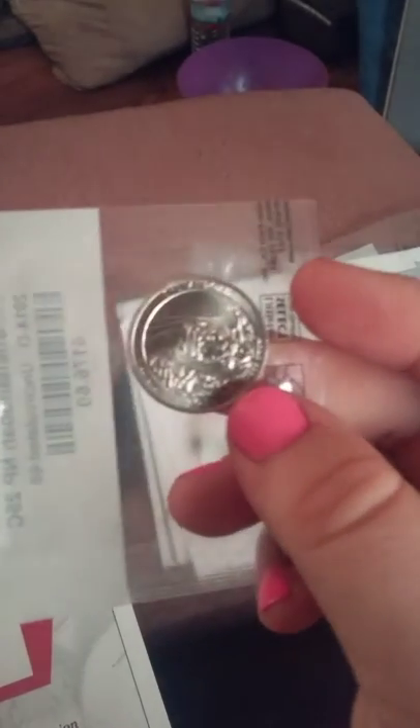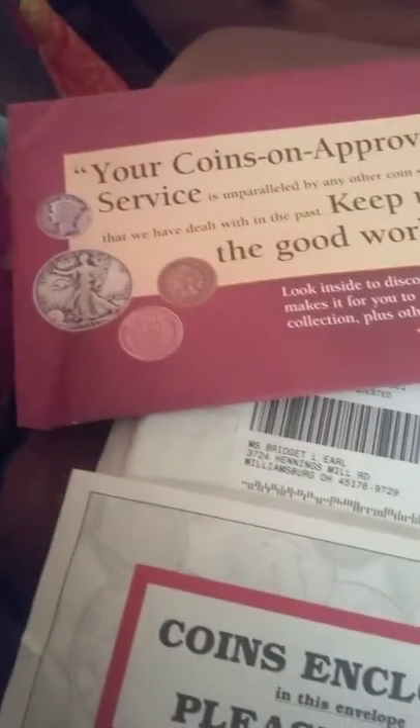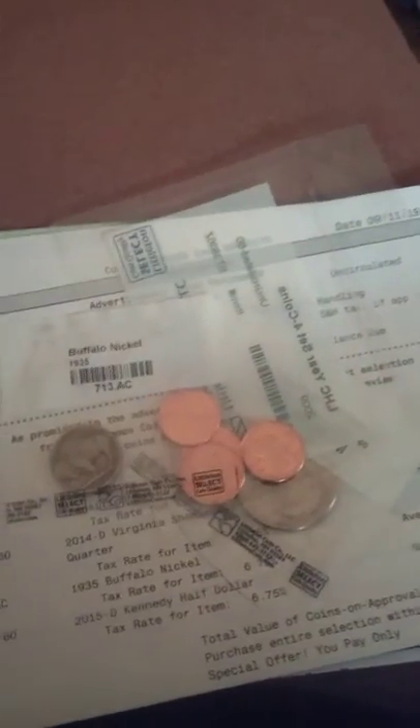I also got this quarter — it's uncirculated, which means it's never been out in public, and it is one of the harder ones to find. That is all the coins included, and I just wanted to show you that you can start your coin collection for as little as nine dollars through this company.